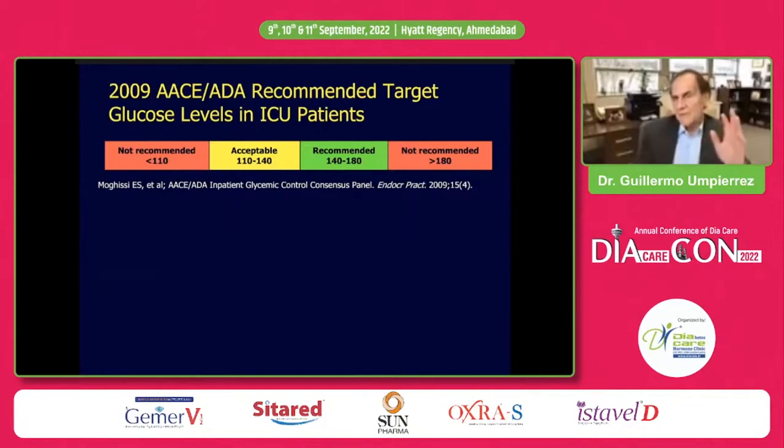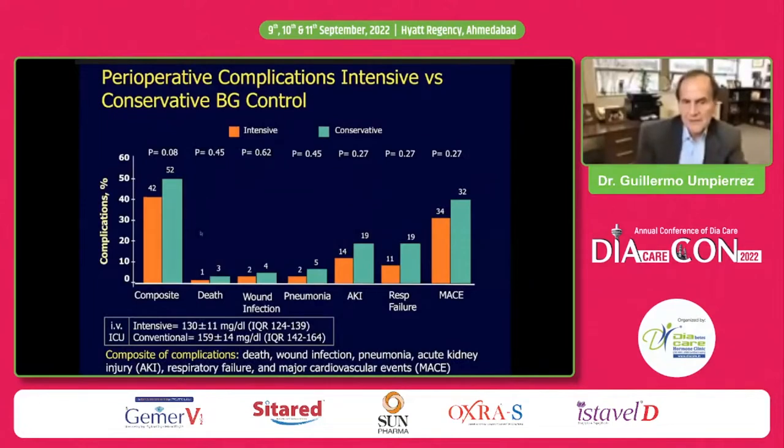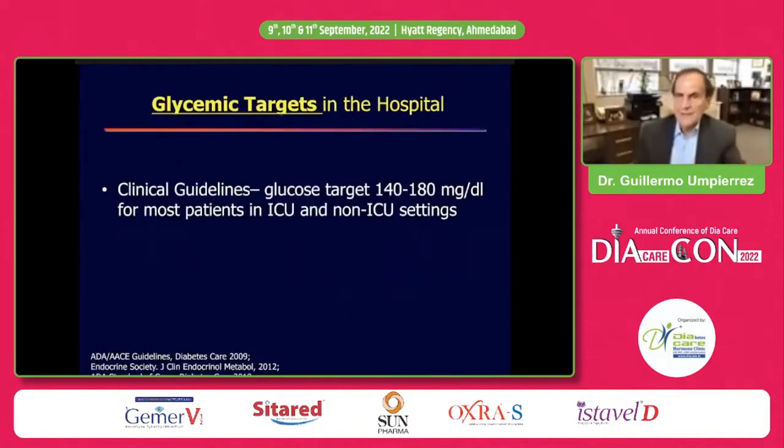This led the American Diabetes Association, Endocrine Societies, and institutions worldwide to not recommend tight glycemic control below 110. A target of 140-180 mg/dL is recommended for most patients; 110-140 is acceptable in institutions with low hypoglycemia rates; above 180 is not recommended. Our GlucoVitage study of 300-plus cardiac surgery patients randomized to tight control of 100-140 versus 141-180 mg/dL found no difference in the composite of complications. We now want blood glucose less than 180 mg/dL during the ICU.